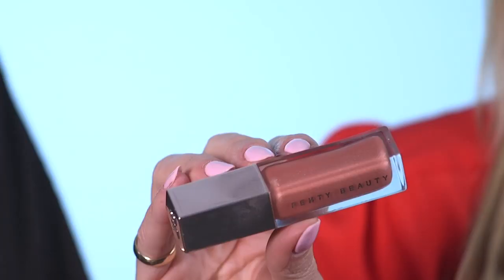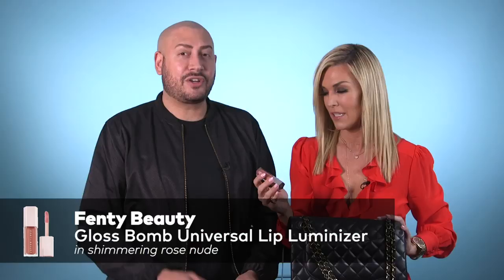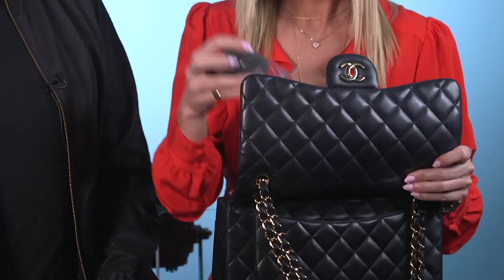Obsessed with Fenty Beauty. This is Rihanna's line, and it's so good. It's called Universal, so it's good for everybody's lips. It's amazing — such a great gloss.